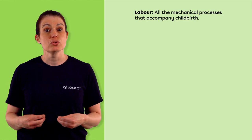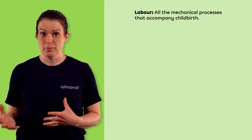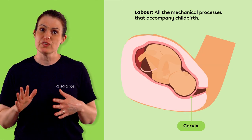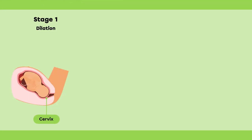Labor is the term used to describe all the mechanical processes that accompany childbirth. Labor takes place in three stages, the duration of which vary from one delivery to another. The first stage is dilation. The contractions of the uterus push the baby against the cervix, which dilates to let the baby through. Usually, the amniotic sac tears and the amniotic fluid flows out — this is commonly referred to as the water breaking.